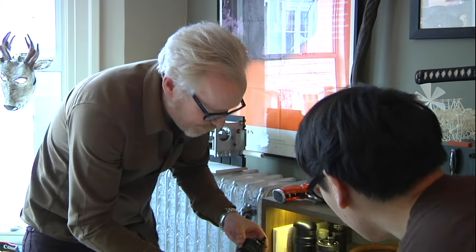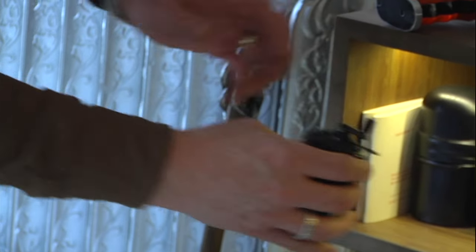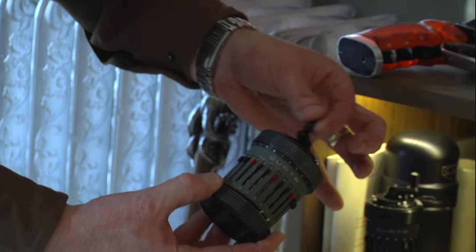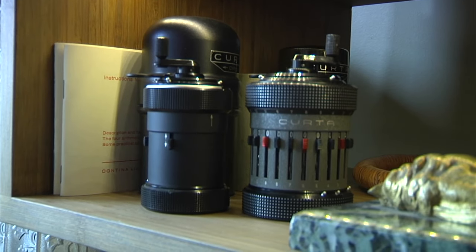Curta computers. These are actual calculators that you operate by turning a crank — they're called the pepper grinders. That's a series one and that's a series two. These are two of my favorite objects in the world. They're really complex, but you can calculate out to 11 places with this. It's a fancy abacus.